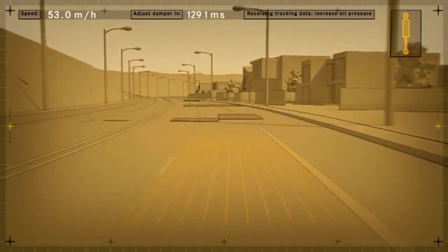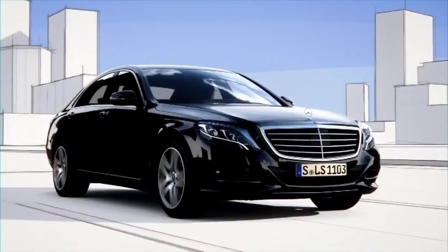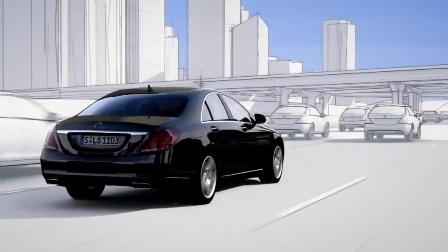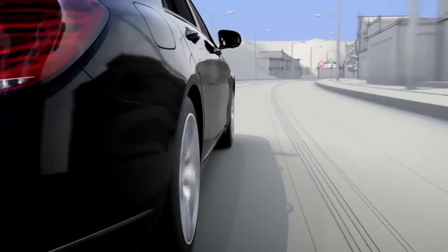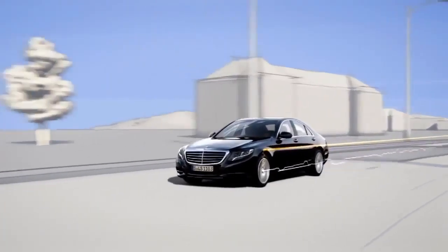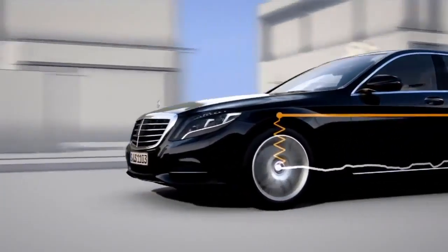The exact surface contour is then passed on to Active Body Control. This improved active suspension system can almost entirely compensate for body movements resulting from uneven roads. Within split seconds, the suspension is prepped for the impending situation in order to significantly reduce any structural movement.